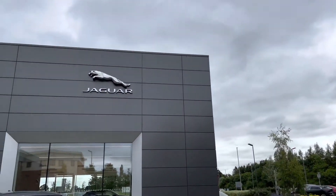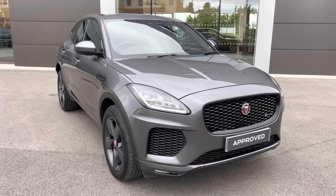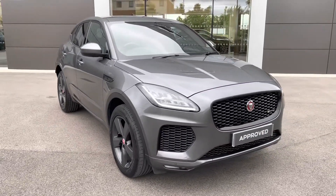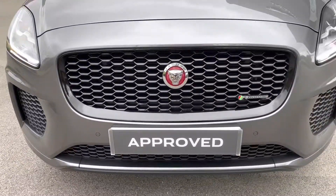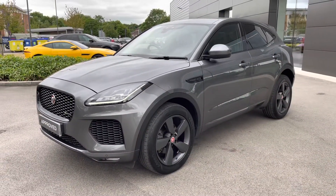Hello and welcome, Greg here from Jaguar Crewe. Today I want to bring your attention to this highly desirable Jaguar E-Pace SUV that is now joining our stock. This example is the highly equipped E-Pace Chequered Flag all-wheel drive, finished in the beautiful Corris Grey metallic colour. In terms of design there's plenty to enjoy, with a glossed-out front grille as well as full LED headlights with signature daytime running lights.